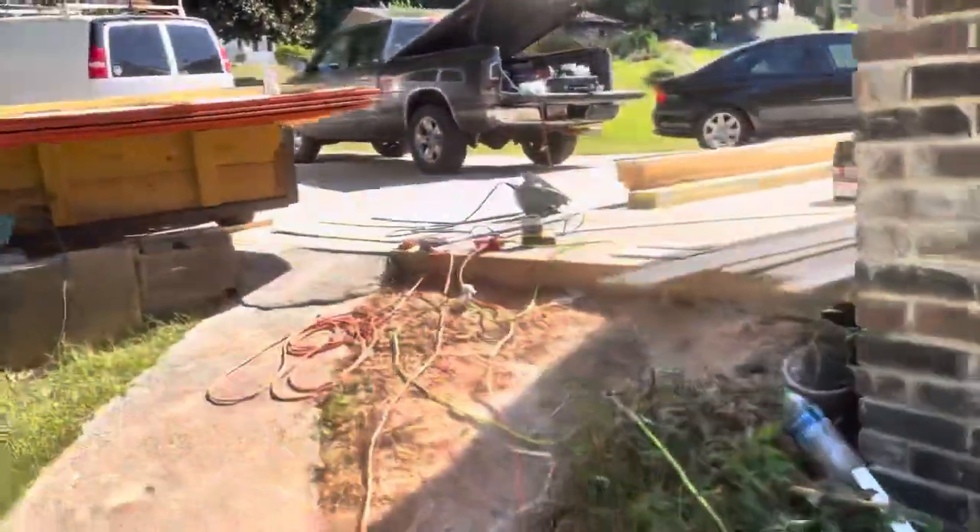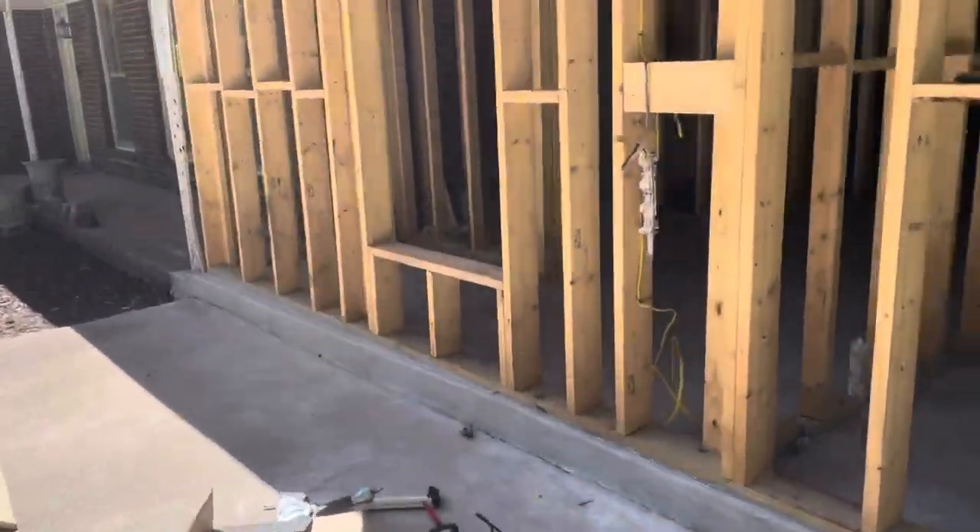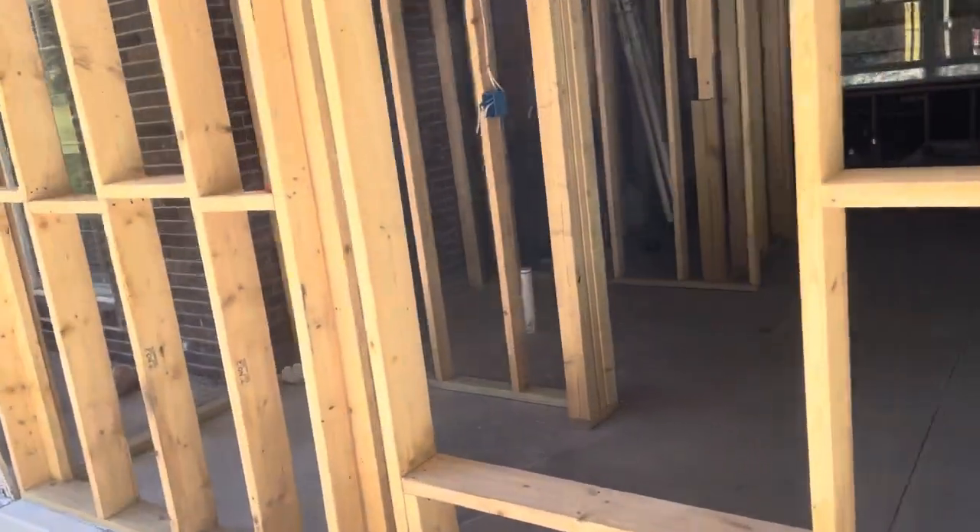They're coming up and they're going to be punching through into the house, because all this is going to get wrapped with plywood here soon.